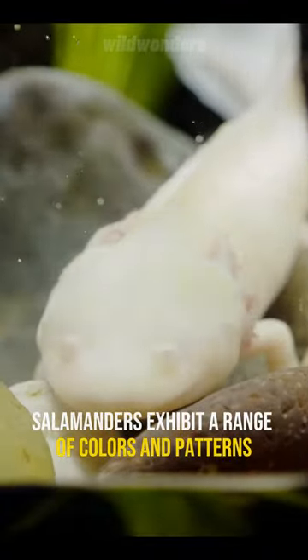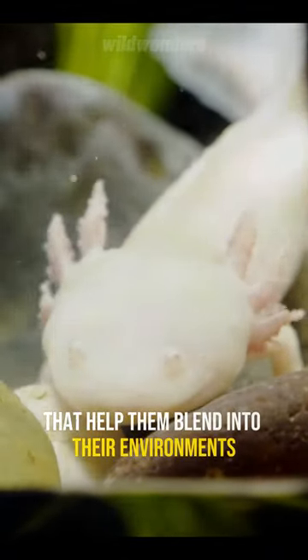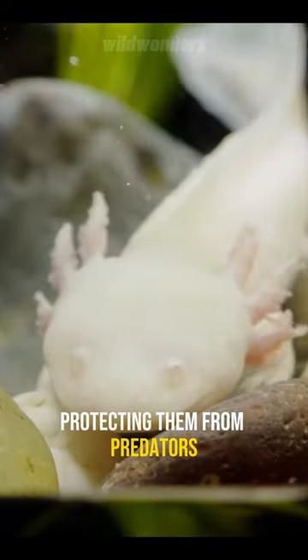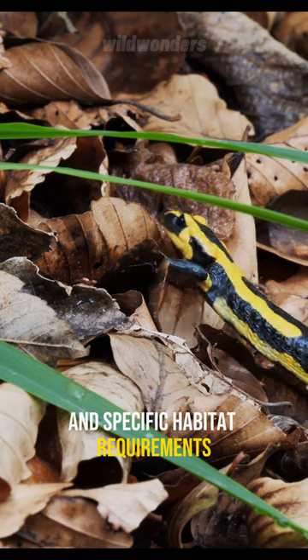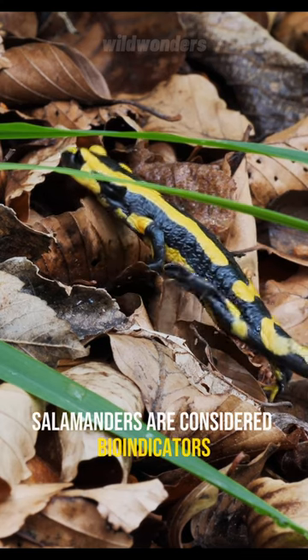Salamanders exhibit a range of colors and patterns that help them blend into their environments, protecting them from predators. Due to their permeable skin and specific habitat requirements, salamanders are considered bio-indicators.